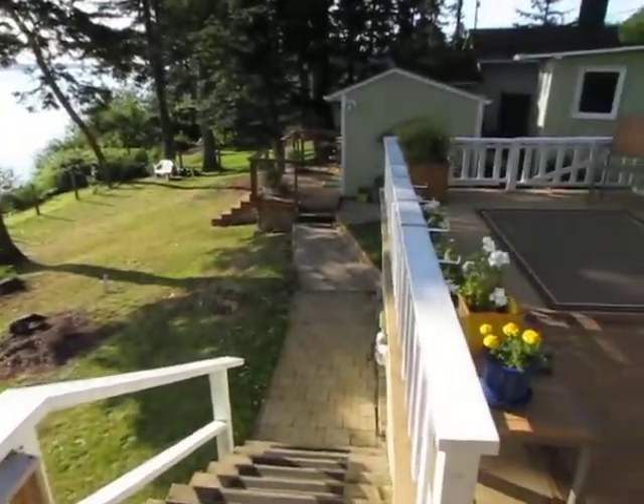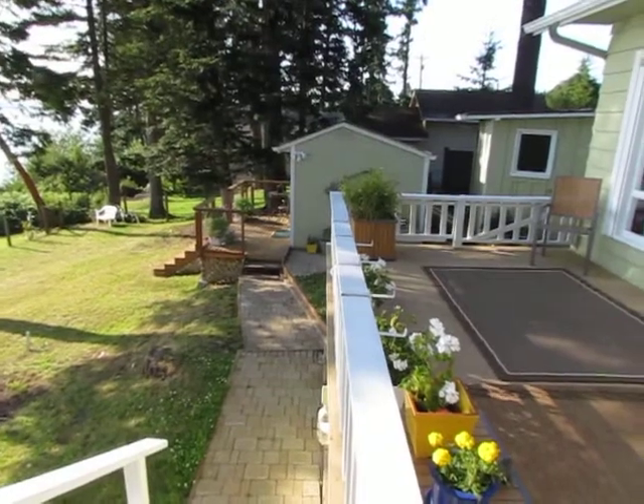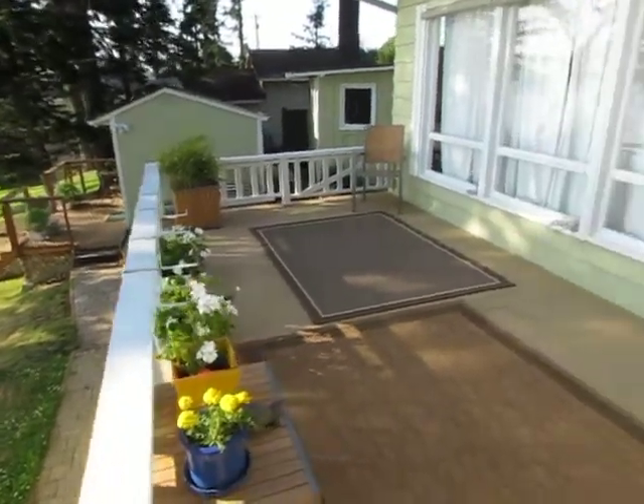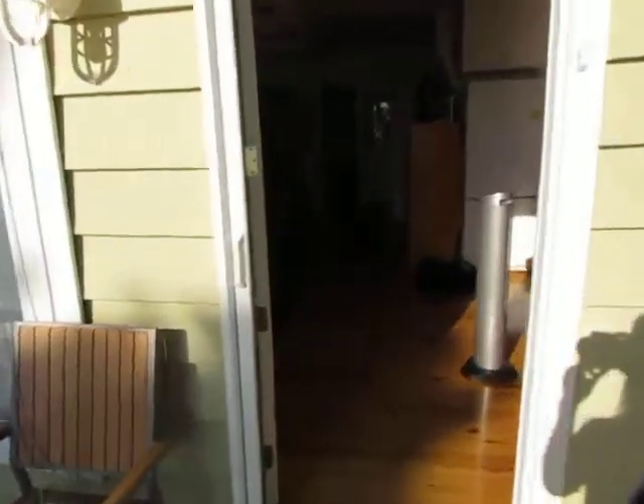Over here, that little building is a little studio if we had guests — there's an extra bed in there. And there's more deck, and then we'll go inside.